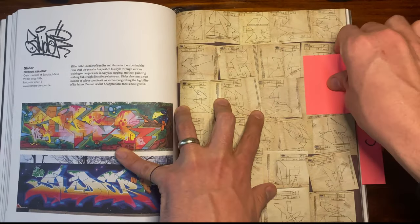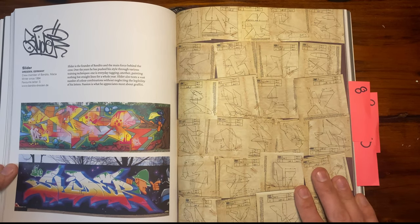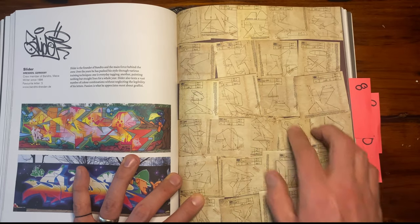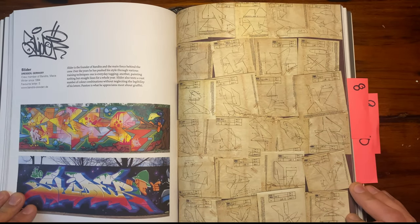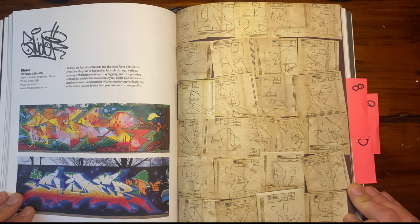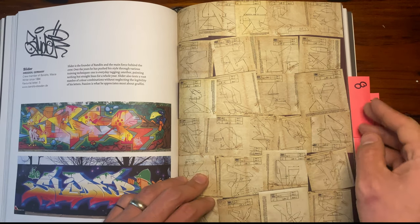Next is Slider from Germany. This I thought was very unique — he uses these engineering document layouts for each and every letter to make it seem like they were sketched out in a fabrication plan or something. It's really interesting, something I could just sit down and look at for a long time.